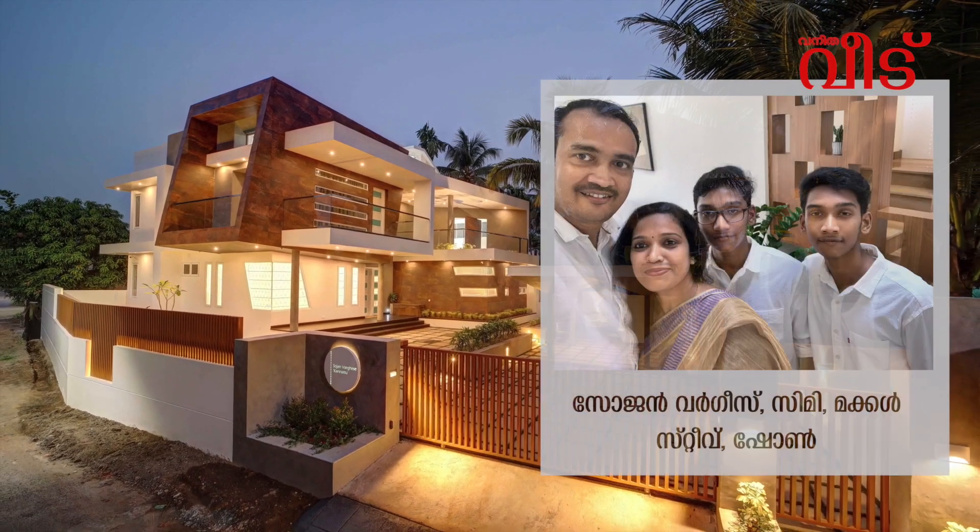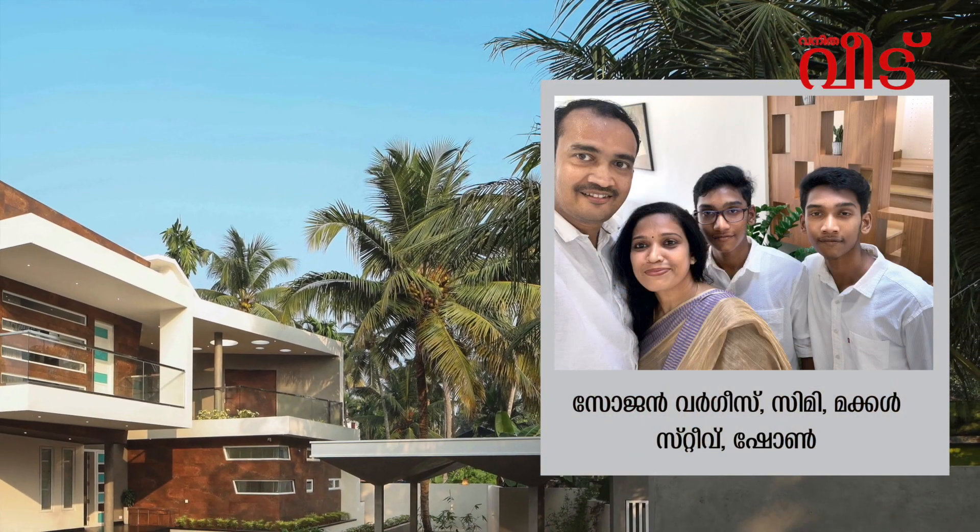Sojan Varghese is the architect and the architect of the government.